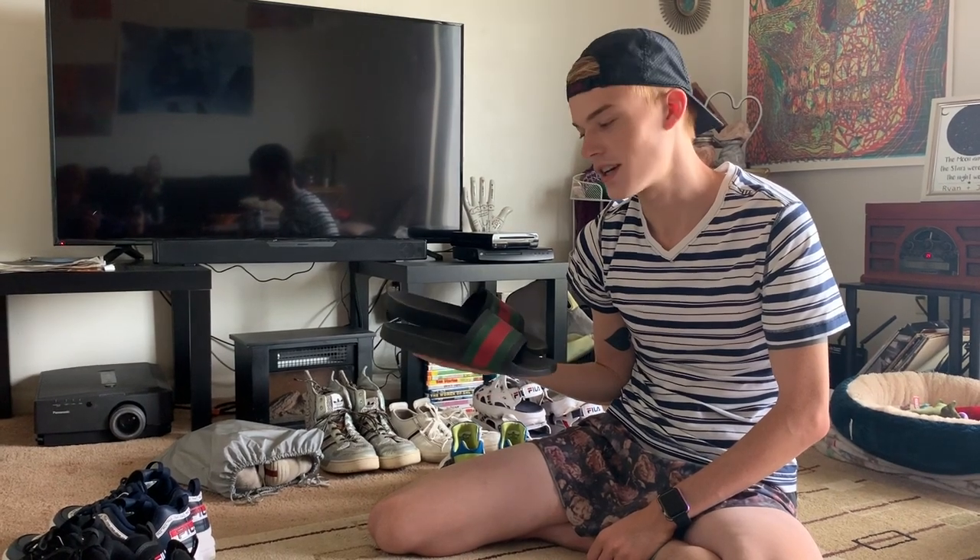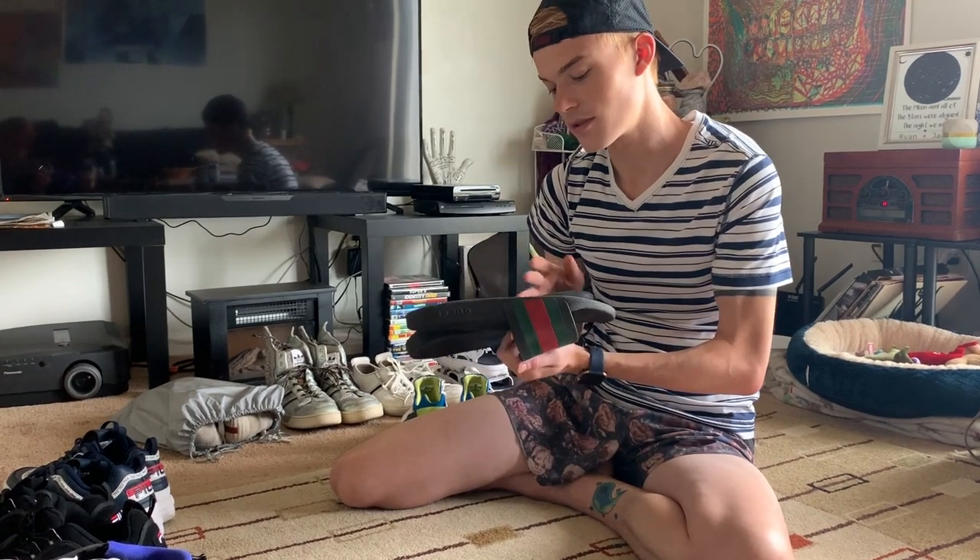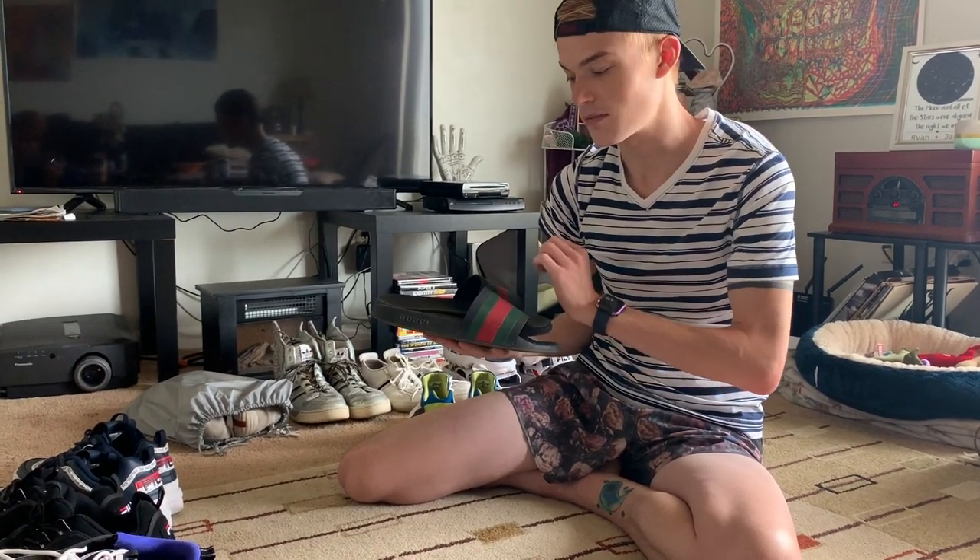These are way too big for me, so I look like a kid in his dad's slides. I wish these fit me better. I would wear them all the time, but I don't wear them as often as I would because they're so big on me.